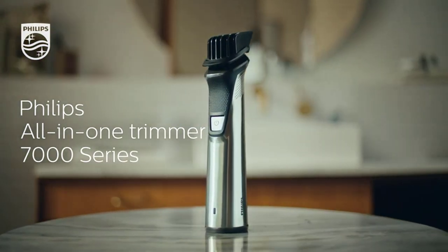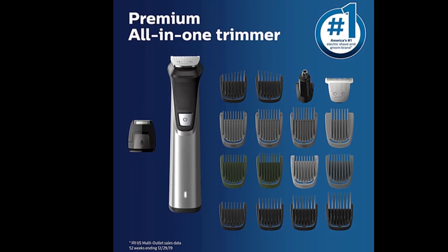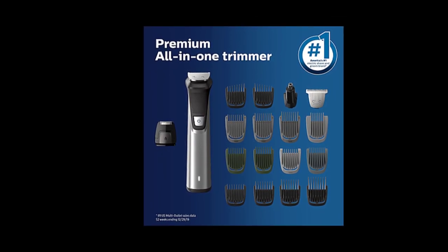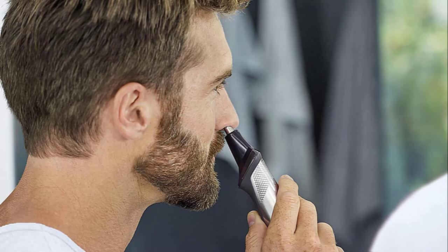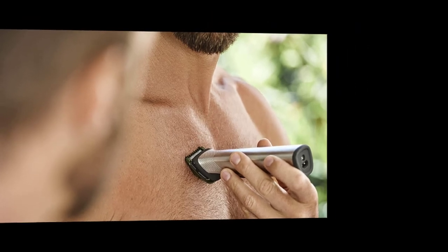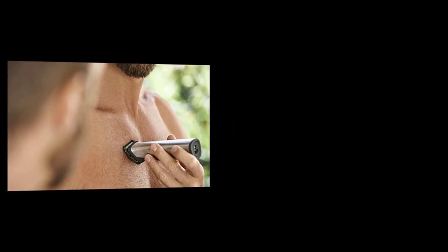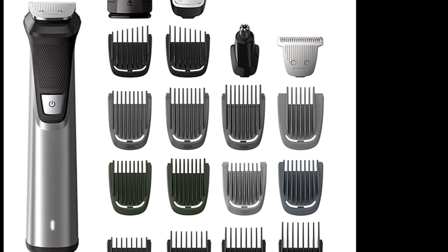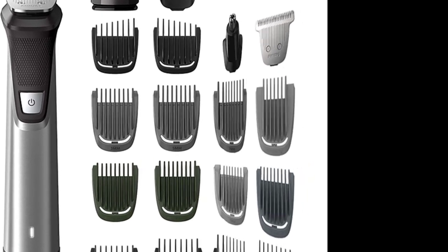The dual-cut technology offers maximum precision and includes 2x more self-sharpening blades that last up to 5 years to deliver maximum torque and power. The all-in-one trimmer includes a full metal motor and a drivetrain reinforced with tempered steel. Cutting guards are reinforced with ultra-strong fiberglass to prevent bending and buckling, ensuring an even trim every time. The lithium-ion rechargeable battery delivers up to 5 hours of run time per charge.